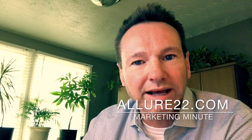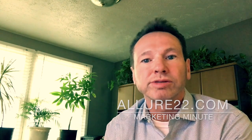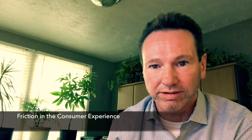How's everybody doing today? Today I just want to talk to you a little bit about friction in the consumer experience. Maybe you've had your own tussle with this dynamic that's pervasive in a lot of businesses.